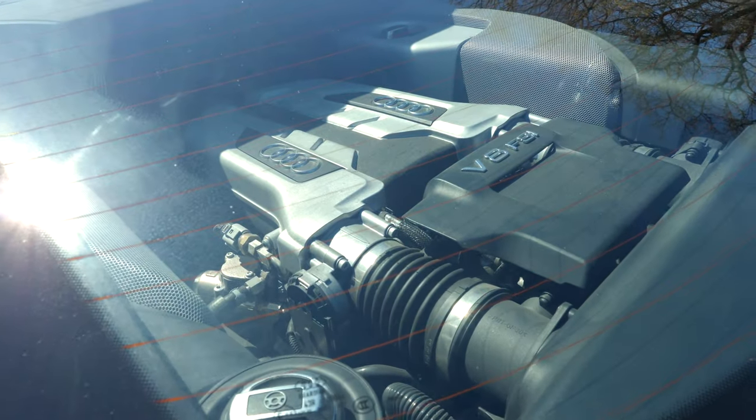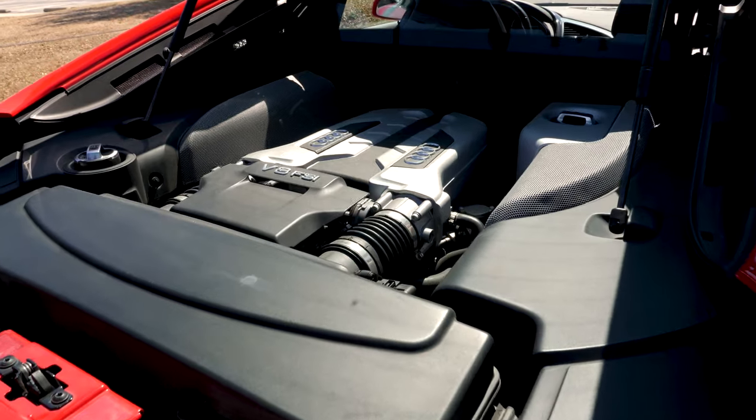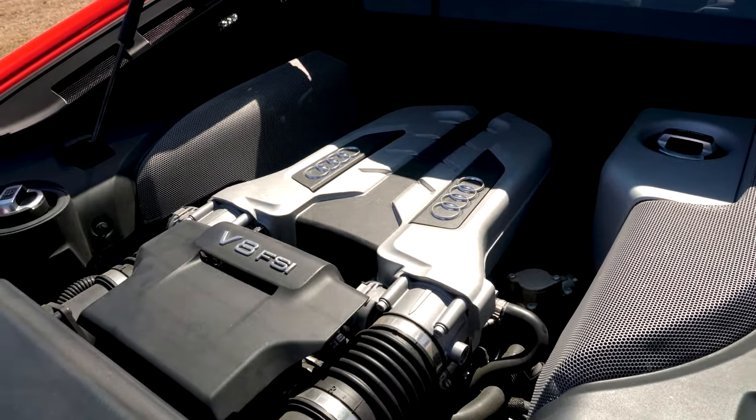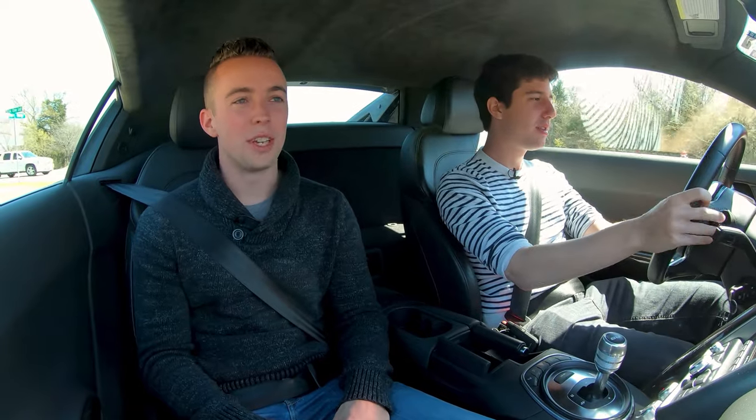It's a 4.2 liter V8 — gorgeous. I love the backside. The tail lights just look mean and aggressive. From the front, it really looks mean too, but also kind of understated, which is so nice.